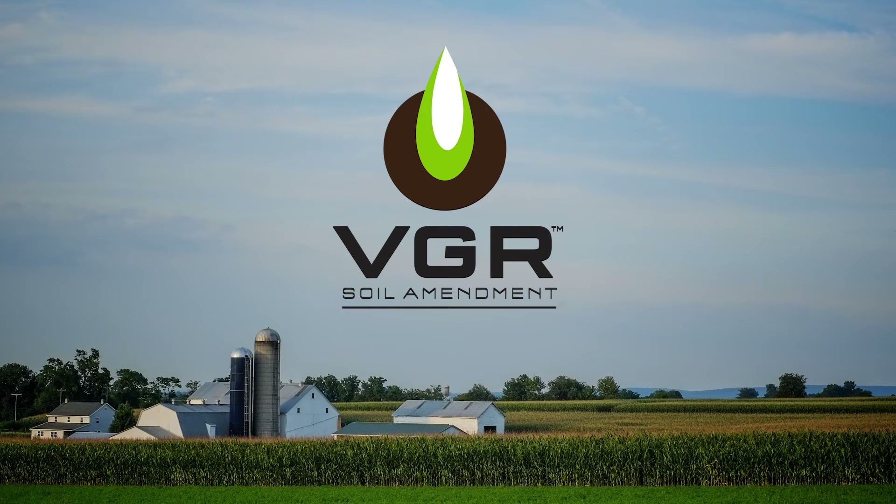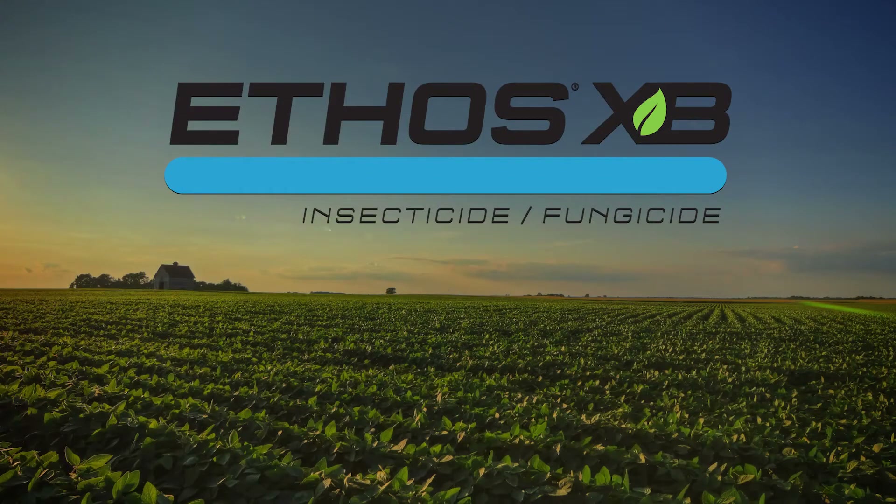What about your other at-plant offerings like Ethos XB and VGR Soil Amendment? Those are two of our newest offerings. They're biologicals — the VGR goes out as a co-pack in liquid fertilizer and it helps with water use efficiency, root growth stimulation, and phosphorus solubilization. Our Ethos XB offering is a combination of bifenthrin and a biological fungicide, which gives you insect protection and aids in the protection against soil pathogens.